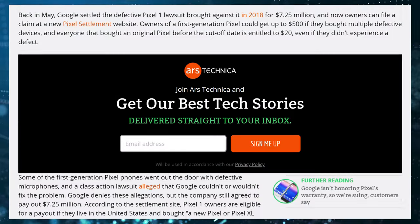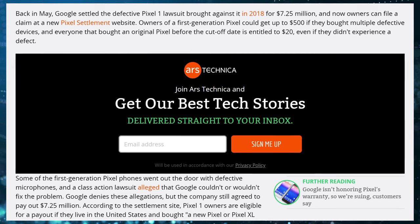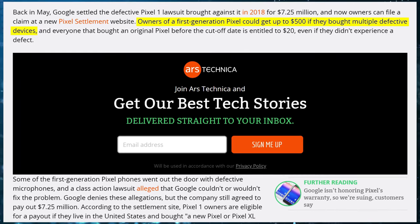If you own an original Google Pixel and had an issue with the microphone, the class action lawsuit payment is now live and you can get up to $500. That's enough to buy a Pixel 3a.